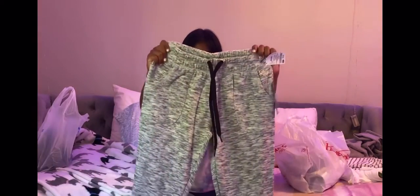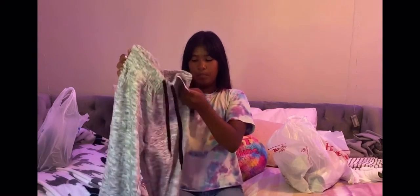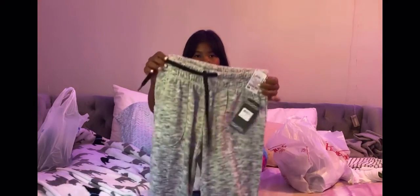Next were these cute sweats. It's a white and black one with black lace. This was from Beverly Hills and cost $9.